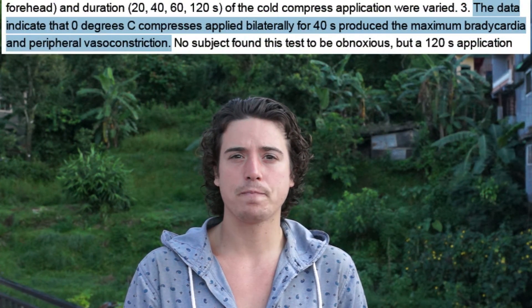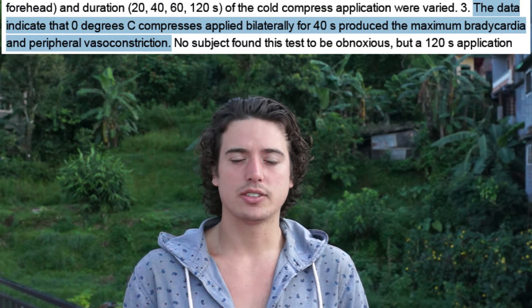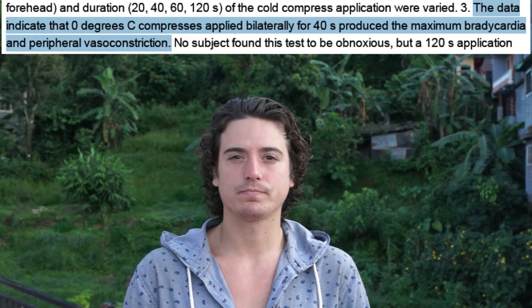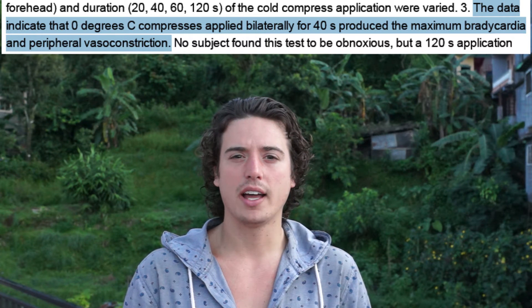The temperature of the water is important. If the water is above 21 degrees Celsius, you won't get an effect. I found a study where they tested different temperatures applied for different amounts of time. The combination with the highest effect was zero degree water for 40 seconds. Ten or fifteen degrees also work, but the peripheral vasoconstriction and bradycardia will be less at 15 degrees than at zero.